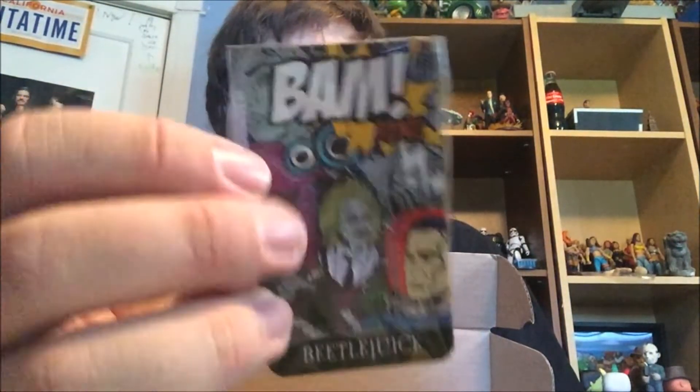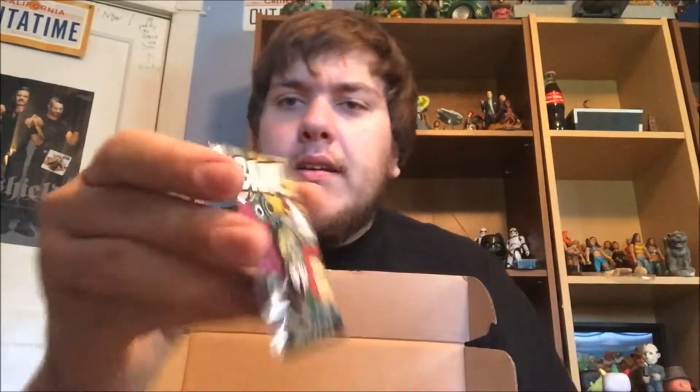First item is a pin, which is Beetlejuice. That's pretty fun — a Beetlejuice pin, colored. Sometimes I like the colored pins more than the gold and black pin variants. That's a really cool pin, just Beetlejuice straight up. Beetlejuice, Beetlejuice — so pretty fun.